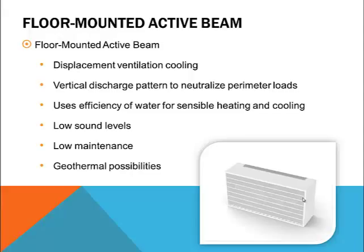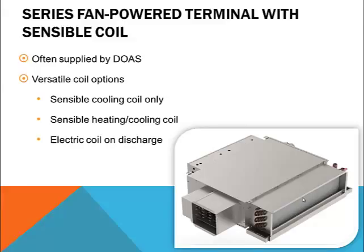Our next hybrid product is a series fan-powered terminal with a sensible coil. Some people have called this type of product a fan-assisted chilled beam, but it's more simply called what it is — a series fan-powered terminal with a sensible coil. This product has a combination of features that could also be met by a room fan coil with a VAV fresh air inlet, but most manufacturers are offering a variation on a low-profile series fan terminal. This probably comes from the fact that the first projects to use this product were in the Washington DC area, which is a low-profile market.